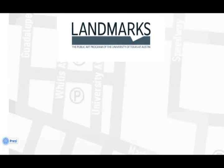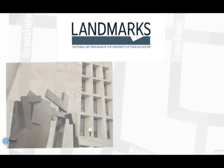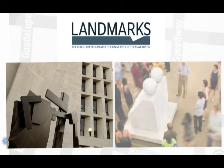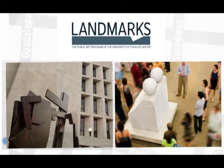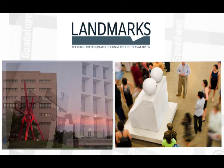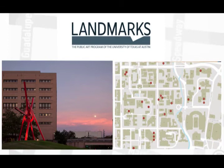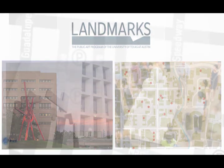Landmarks provides public art to the UT community and its visitors. The public art program of the University of Texas at Austin, its projects beautify the main campus and engage visitors and the university community with outdoor sculpture, installations, and other projects. Visit the Landmarks website to find information about each piece of art, audio tours, and youth activity guides.